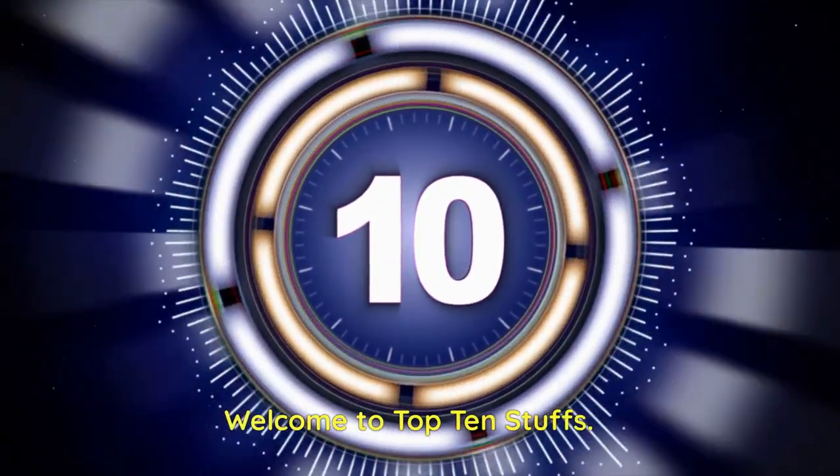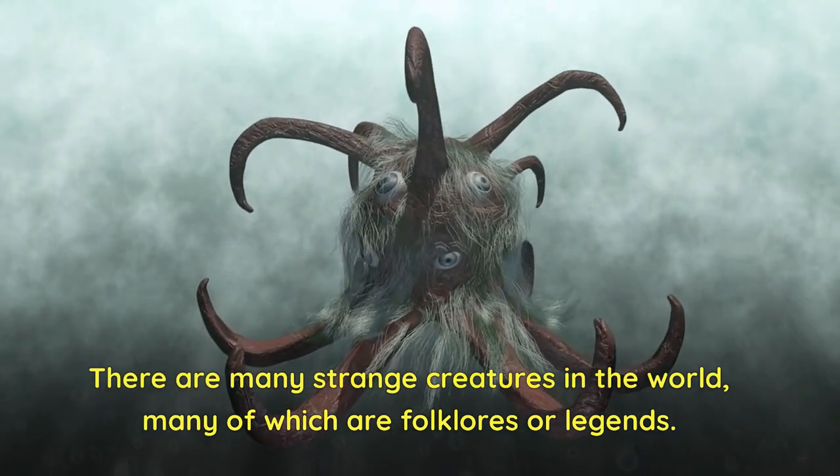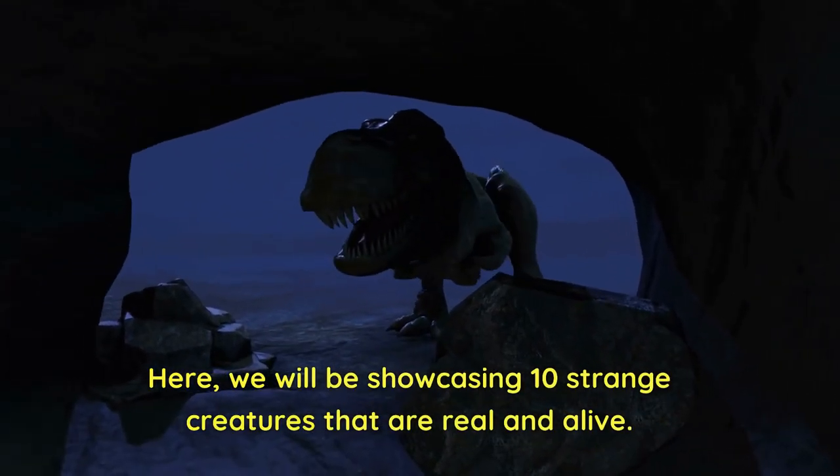Welcome to Top 10 Stuffs. There are many strange creatures in the world, many of which are folklores or legends. Some are already extinct like dinosaurs. Here, we will be showcasing 10 strange creatures that are real and alive.